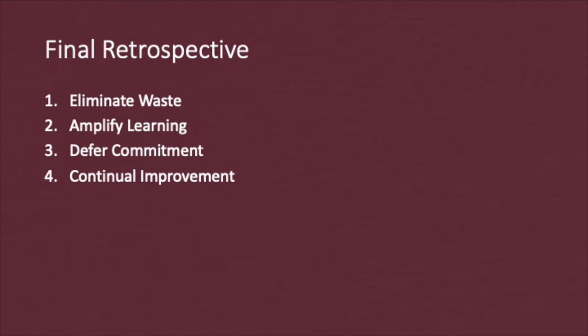Second, I amplified my learning. I was essentially learning the Swift programming language during this project. As such, I was able to learn new Swift development techniques, see their immediate implementation, and still make constant progress.